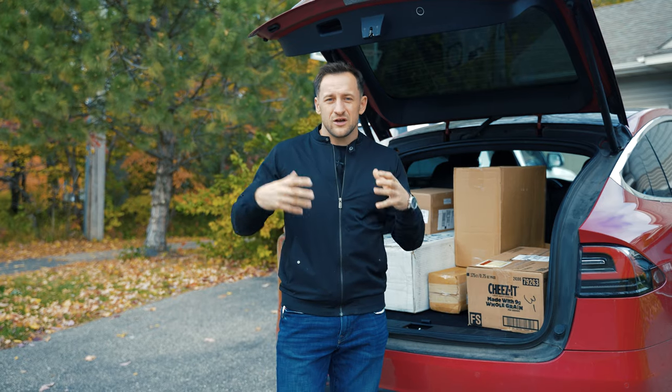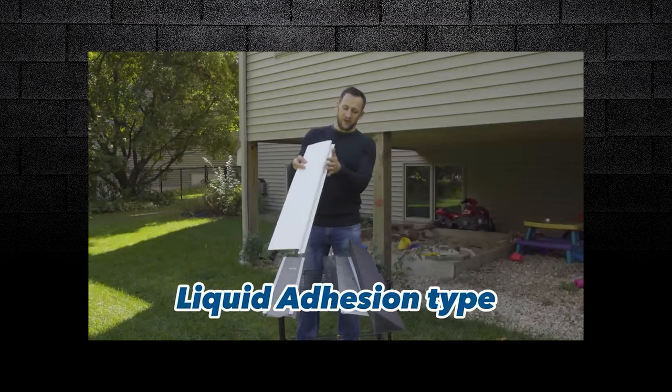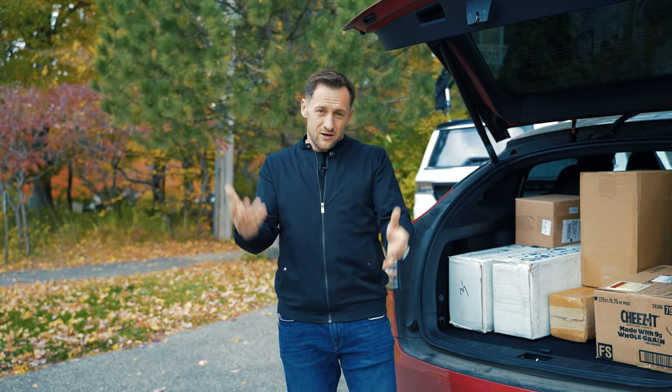Every year we do gutter cover reviews. We'll show you what works and what doesn't work. And this year, we decided to do a gutter cover guide. So I reached out to all the companies on the market, all the big players. I asked my community, roofers all around the country, what works.